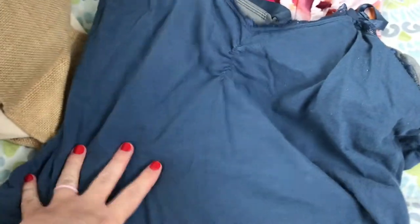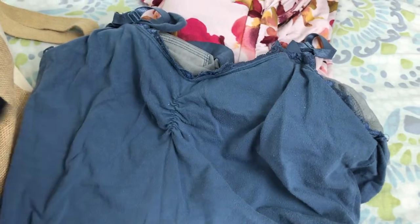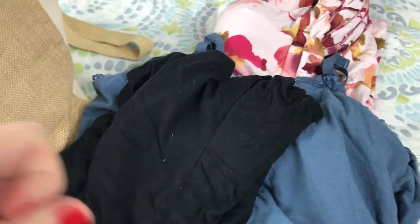I have a lot of these nursing tanks from Motherhood Maternity — I got them for about eight dollars when I was pregnant with the twins. I'll wear that just as a shirt since it has a built-in bra. This one does too, so it's one less thing to worry about.